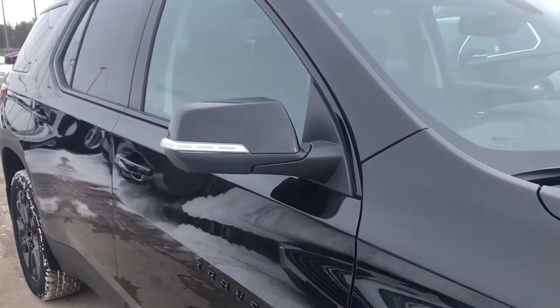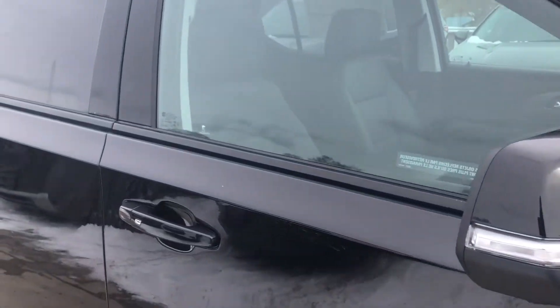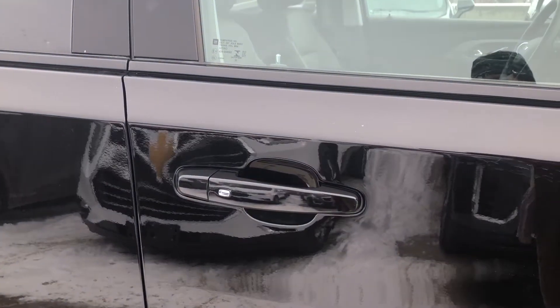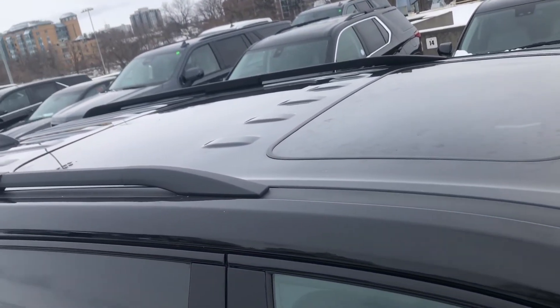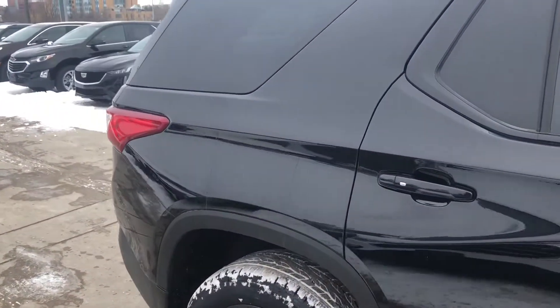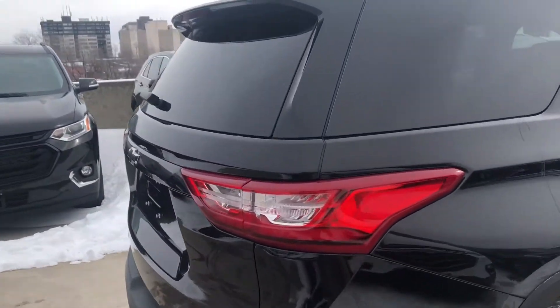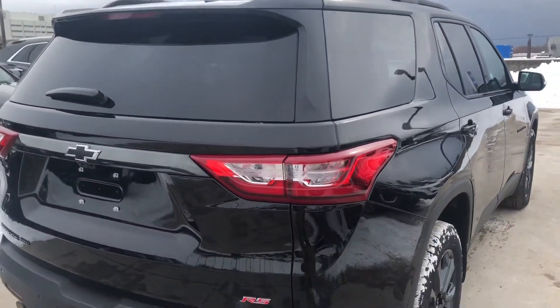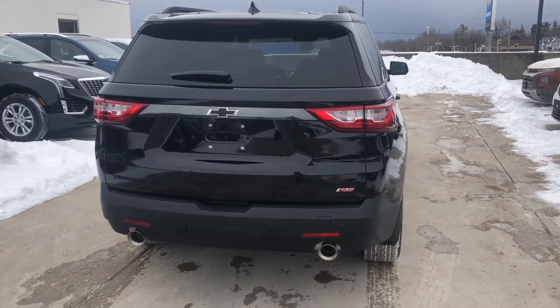We have our black Traverse badging — black on black, a very stealthy look. We have black mirror caps with integrated turn signals, keyless entry door handles, and a beautiful dual-panel sunroof for both the front and rear passengers. Speaking of the rear, this thing has incredible trailering capabilities with heavy-duty cooling.